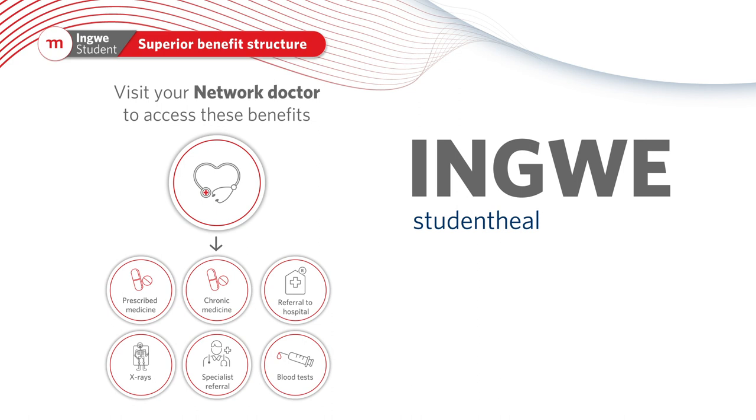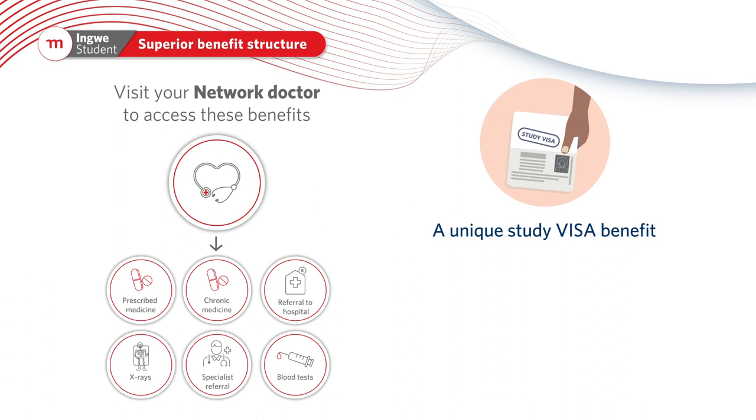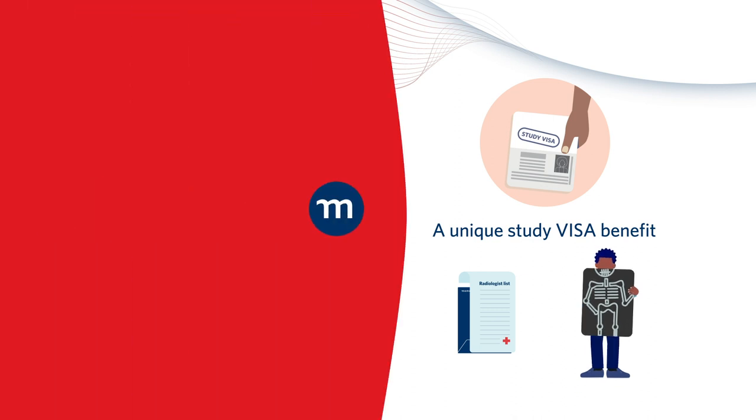For more detailed information, visit studenthealthcare.co.za. A unique study visa benefit covers the medical and radiology report, plus a single view chest x-ray.